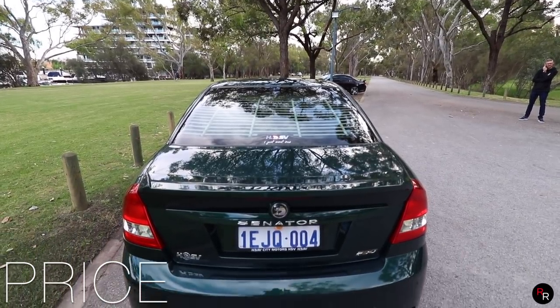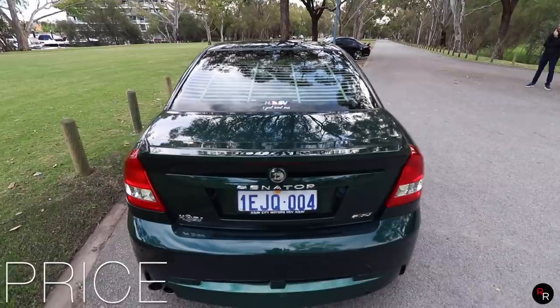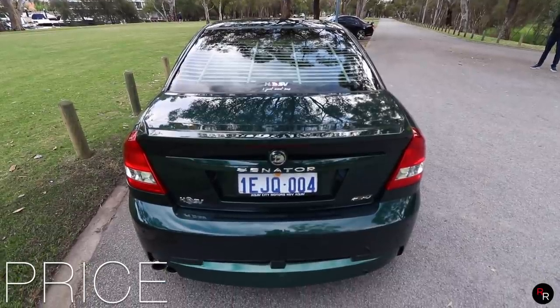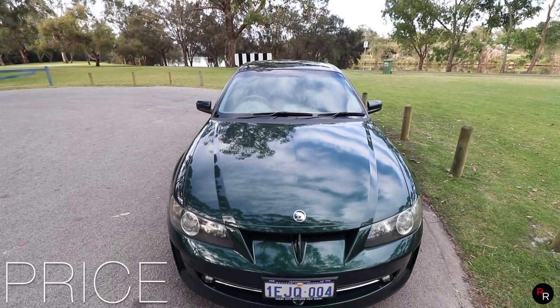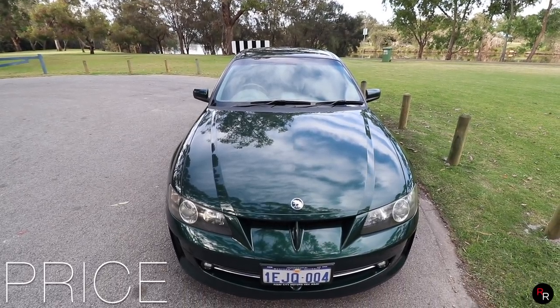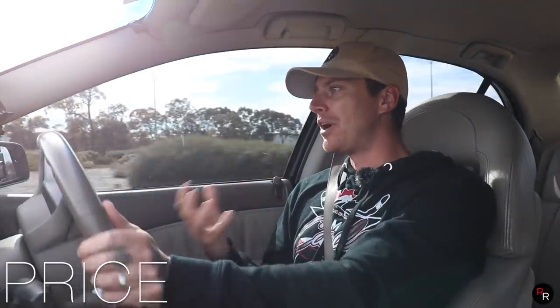Price-wise, this car being the Signature Series would have cost you brand new upwards of around eighty thousand dollars. Being a locally made car, that was a pretty big price tag, but I think when you would have seen this car brand new back in 2002, it was a really striking car and for that money gave you quite a bit.